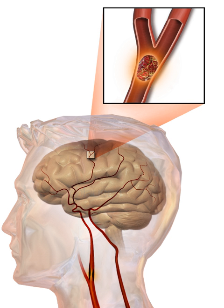Use of these scales is recommended by professional guidelines. For people referred to the emergency room, early recognition of stroke is deemed important as this can expedite diagnostic tests and treatments. A scoring system called ROSIER is recommended for this purpose, based on features from the medical history and physical examination.